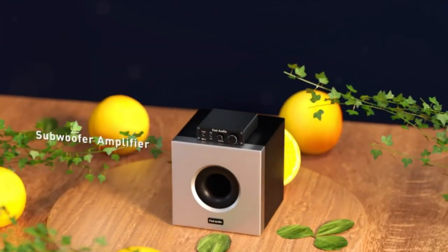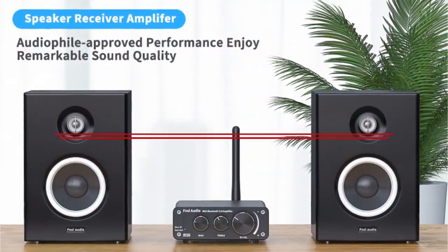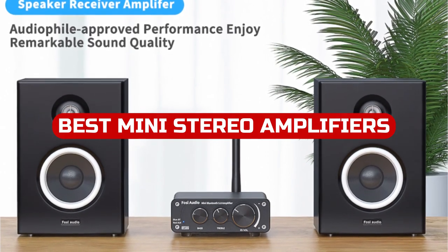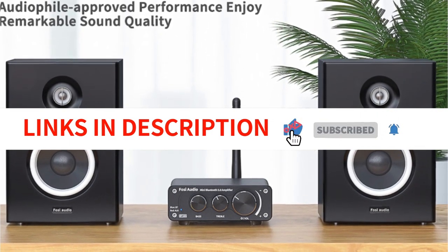If the performance of a pair of stereo speakers you own falls short of your expectations, you can easily improve their sound quality by employing a mini amplifier. We have selected the top mini amplifiers for you in this video because they are pretty trendy right now. We have included links in the description box. Let's get started.